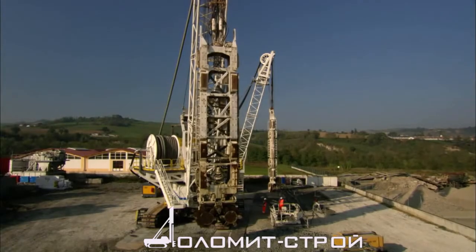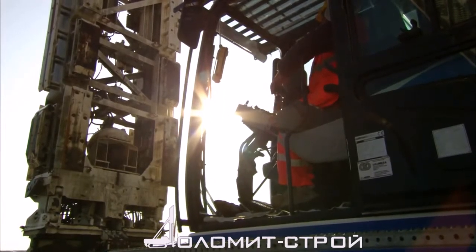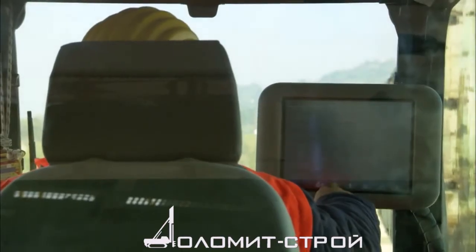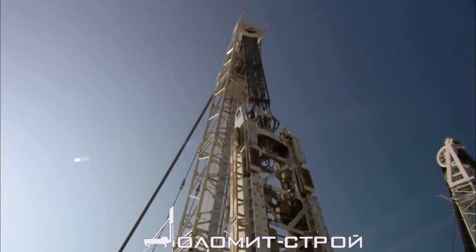Right from the start, Soilmec has shown its willingness and determination in searching for technological innovation with a view to provide the best possible support for its customers. With this same spirit we tackled the new challenge, using a hydromill machine at 250 meters depth, which had never been done before. This is more than an achievement towards which we are striving.